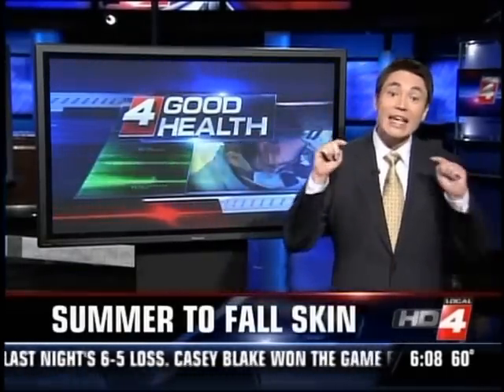As the temperatures get cooler and we spend more time indoors, you may be noticing some changes in your skin. Experts say now is the perfect time to get your skin in shape before that long, cold winter.